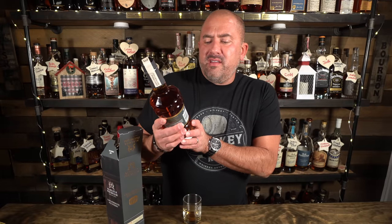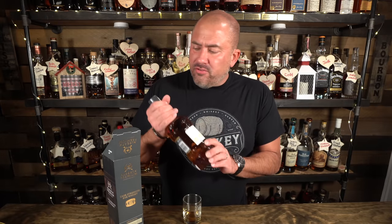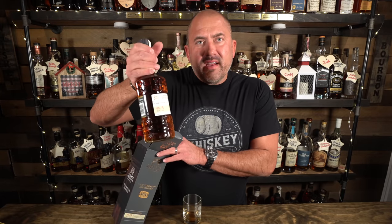Alberta Premium Cask Strength — I was able to get some last year, opened one and I'm still working on it, and gave the other away. I'm excited to get this year's release, which comes in at 127.4 proof. This is a great rye whiskey — I much prefer it over any of the WhistlePig products. It comes in at $75 MSRP and I'm very excited to have it on the shelves of the speakeasy.